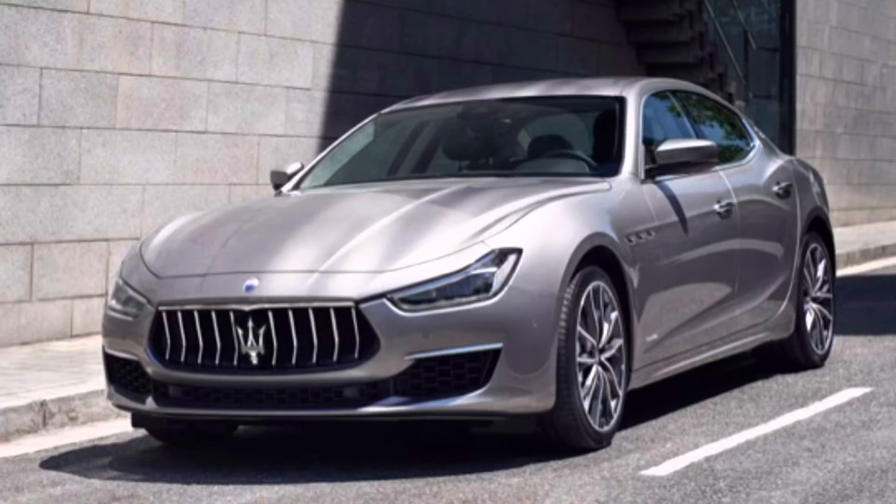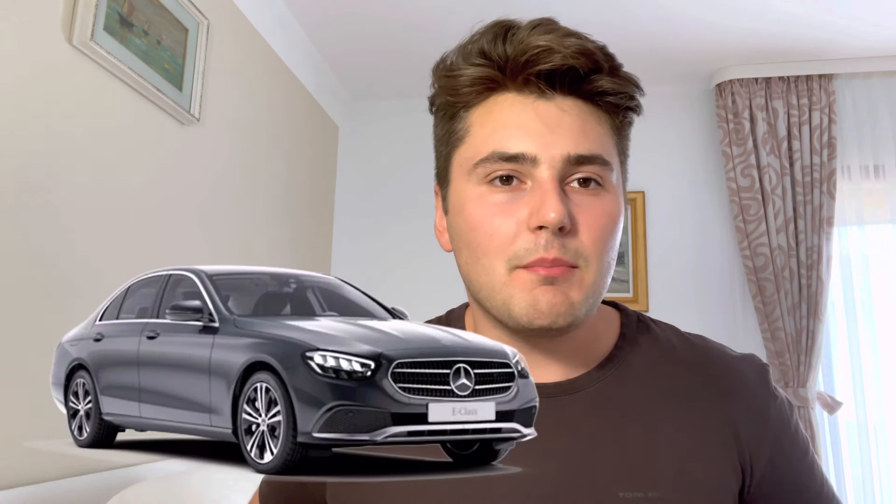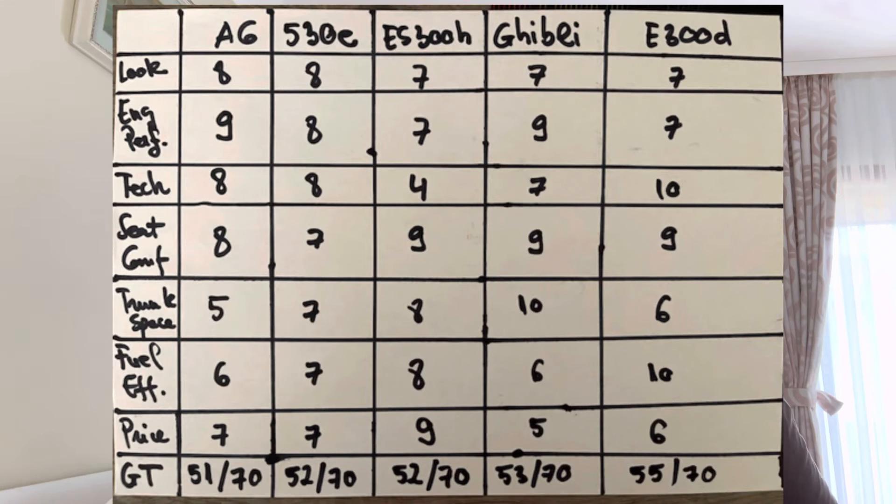Number two is the Maserati Ghibli with: 7 for looks, 9 for engine performance, 7 for tech, 9 for seat comfort, 10 for trunk space, 6 for fuel efficiency, and 5 for price — a grand total of 53 out of 70. Number one is the Mercedes, scoring: 6 for looks, 7 for engine performance, 10 for tech, 9 for seat comfort, 6 for trunk space, 10 for fuel efficiency, and 6 for price — totaling 55 out of 70.